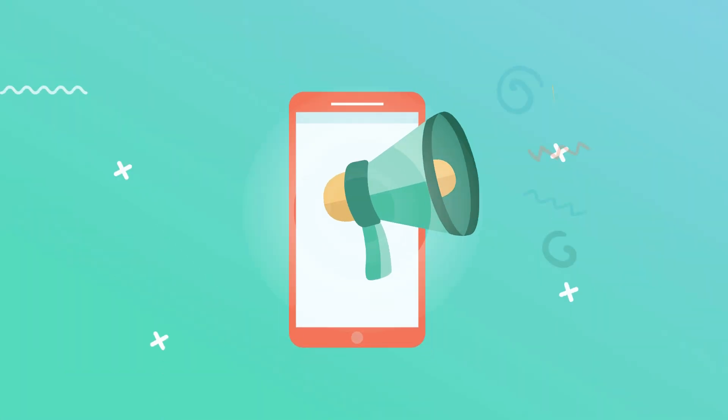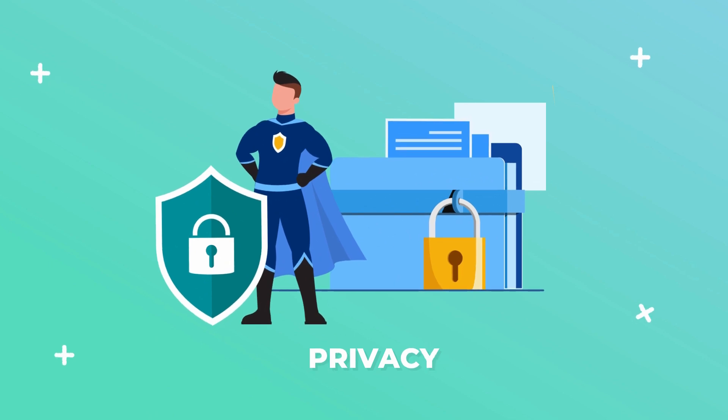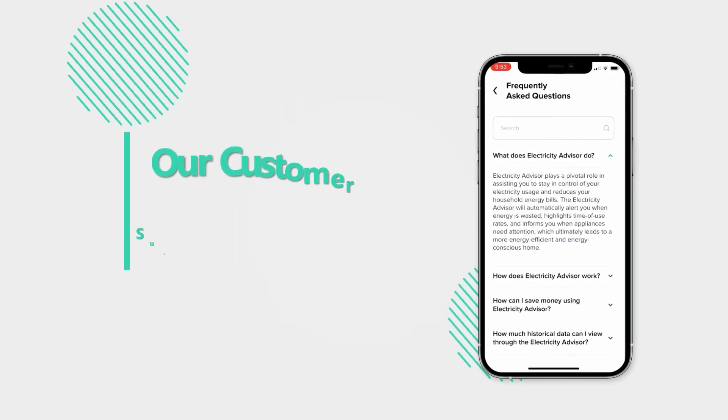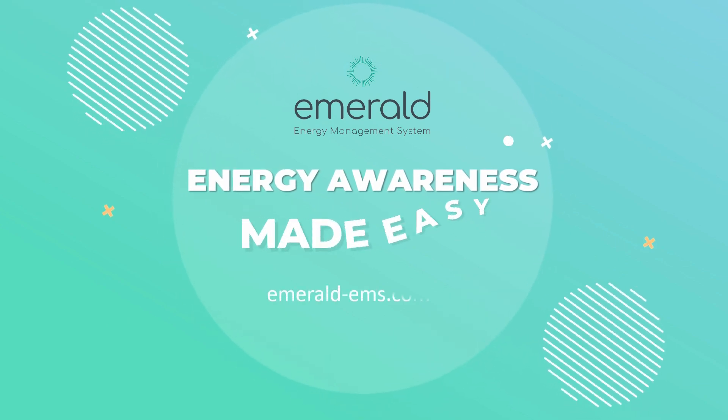We love sharing great offers from our trusted third parties, but don't worry, we won't share any of your information without your consent. Need help? Simply visit our in-app FAQs or contact our customer service team. Energy awareness made easy.